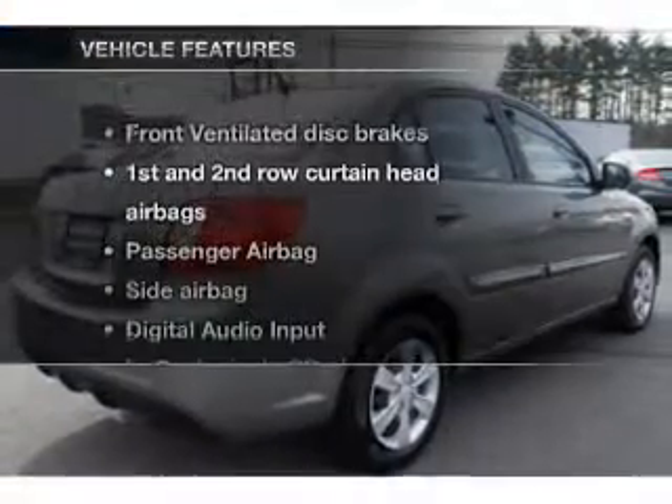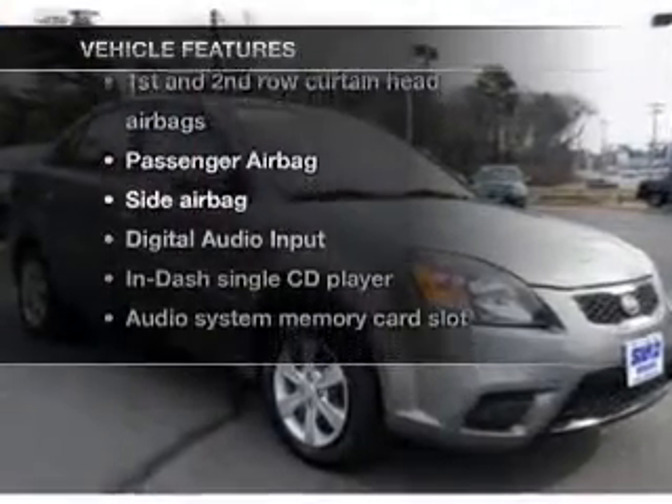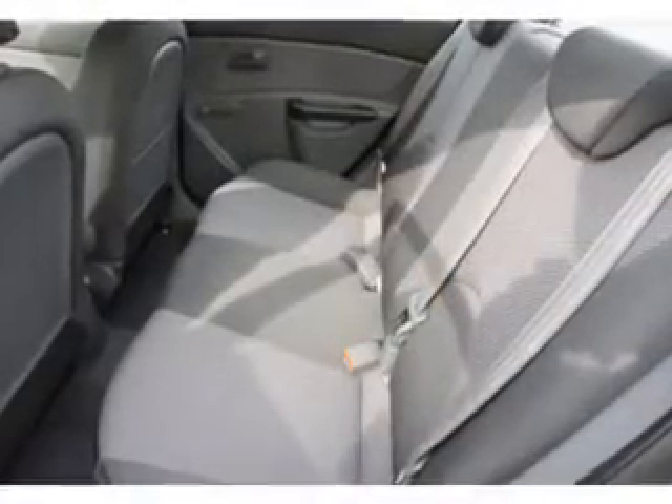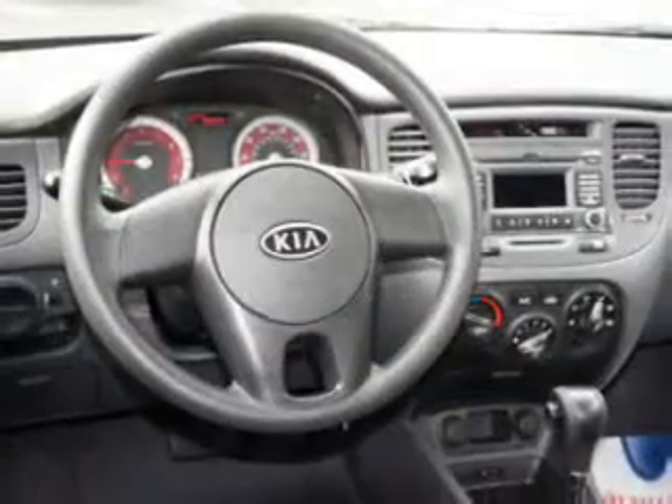And with these notable features, you won't want to miss out on the opportunity to own this amazing ride. Air conditioning, power steering, power mirrors, and AM-FM stereo with a CD player. Call today to schedule a test drive.